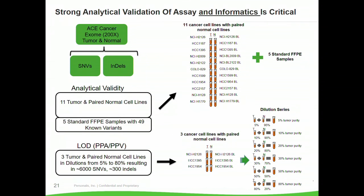Strong analytical validation of the assays and informatics for these precision medicine solutions is absolutely critical. Even just from the complexity of this slide, you can see that we've had to proactively generate gold standard datasets that allow us to really measure the performance of our systems in a diagnostic setting. This is actually very, very important.